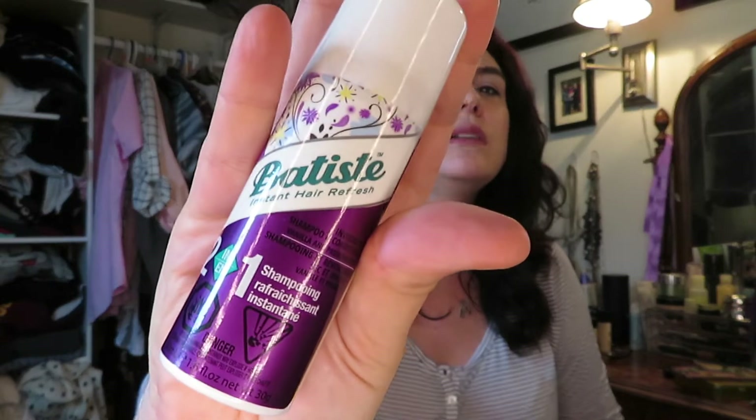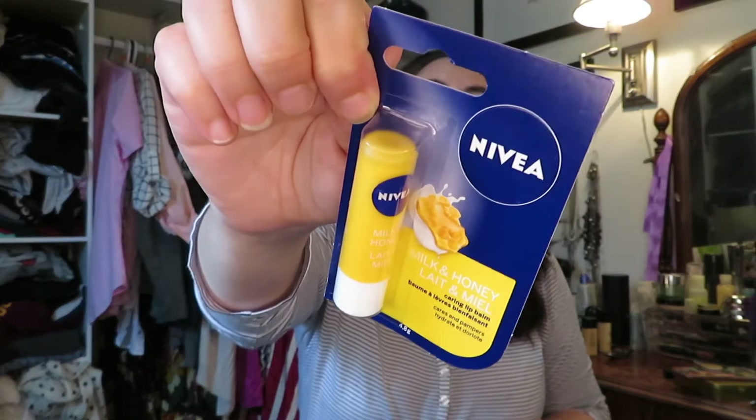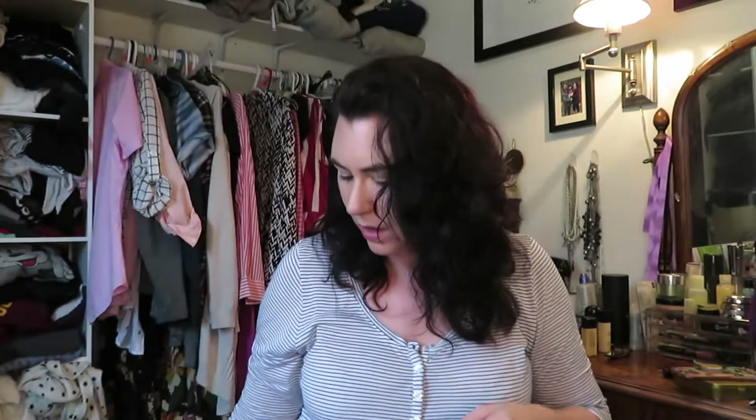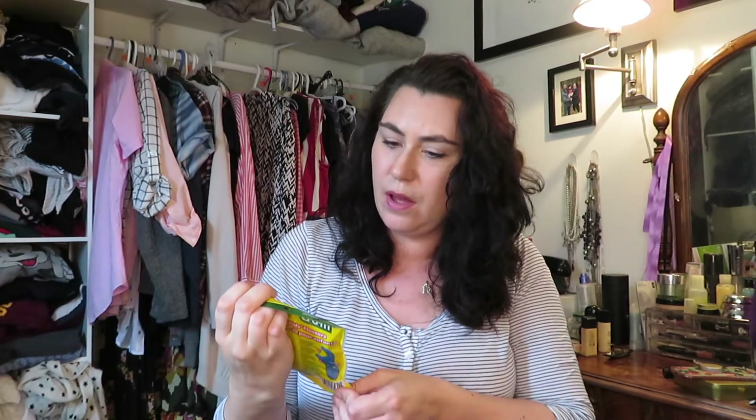I got this Batiste dry shampoo, but it's a two-in-one shampoo and conditioner, which I've never seen before — just a little travel size, so I thought I'd give it a try. I also got this Nivea milk and honey lip balm. Even though it's summer and the air isn't as dry, I still have dry lips at night, so I have one by my bed and needed a new one. This was $1.25.